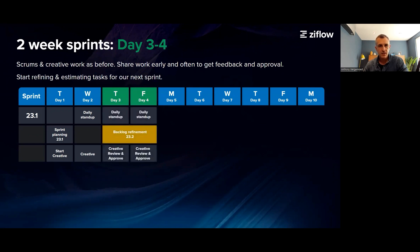Day three and four is very similar to day two, with the stand-up and creative work. But we now have a one-hour call with the entire team to do some task refinement. In the background, the stakeholders have been working on the creative briefs and tasks, and these get reviewed during the refinement call.